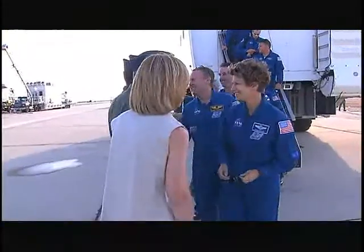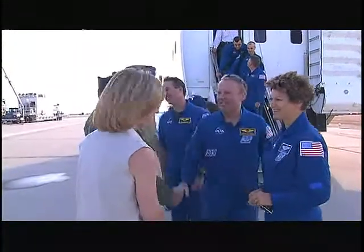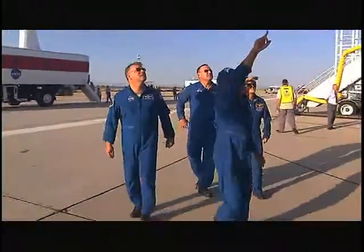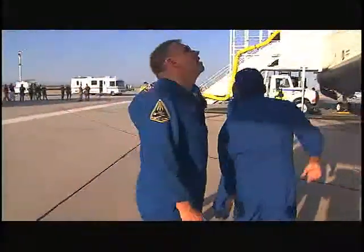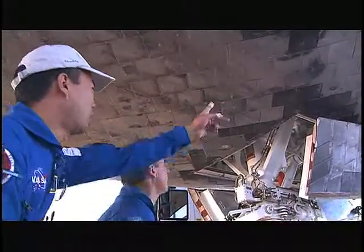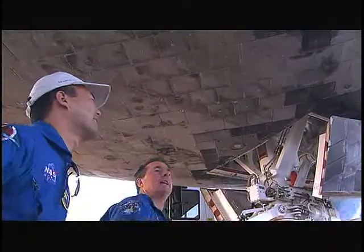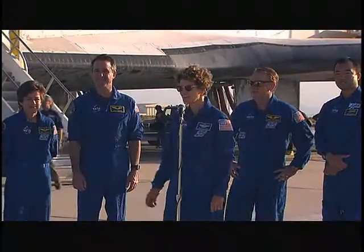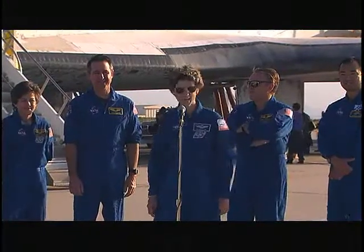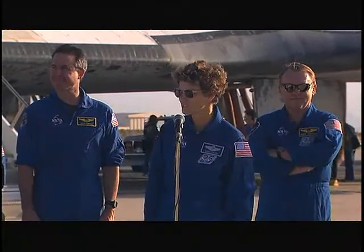I'd like to say hello to everybody. And on behalf of the STS-114 crew, we have had a fantastic mission. We are so glad to be able to come back and say it was successful. We have resupplied the International Space Station and met the test objectives of the space shuttle program. Brought Discovery back in great shape. The crew is really anxious to walk around and see what the outside looked like, and it looks fantastic. We've got a great group of folks here taking care of Discovery and taking care of us.